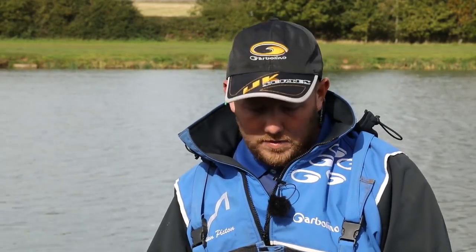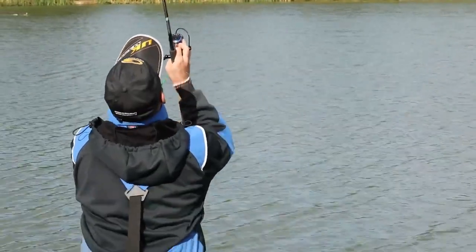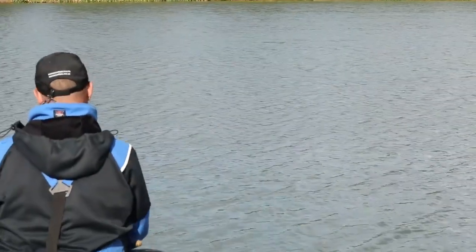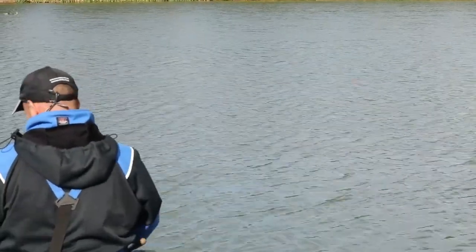Now rig wise, when it comes to what I do to cover my options today, we set up a pole, various top kits, a bomb and a waggler to fish through the water. The thing about this time of year, you really don't know how the fish are going to respond, so it's vitally important that you set your tackle up to cover your options.